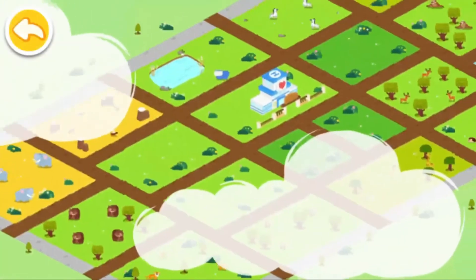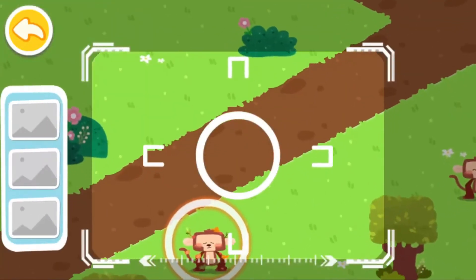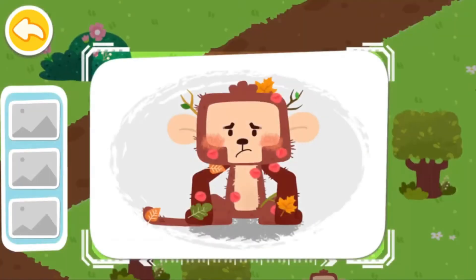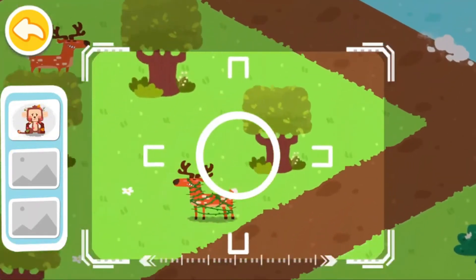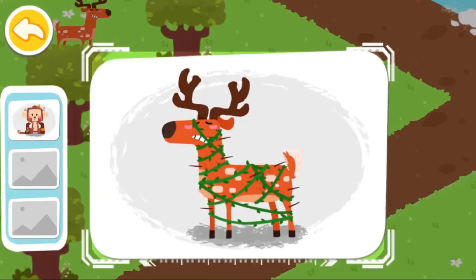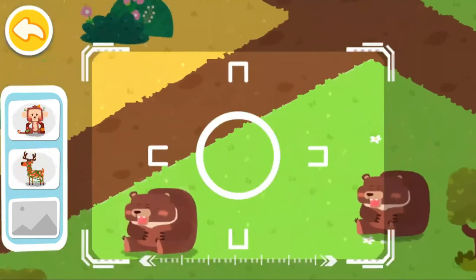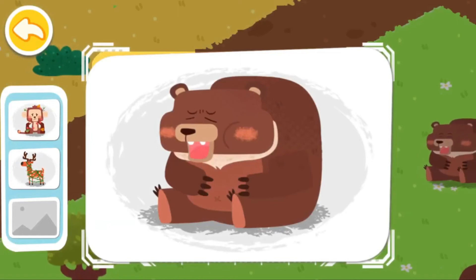Let's find out which animals also need our help. A monkey red and swollen all over is found. A sika deer tangled in vines is found. A sick brown bear is found.